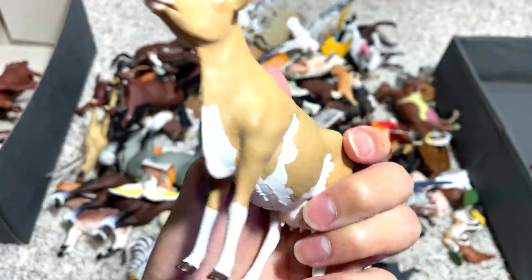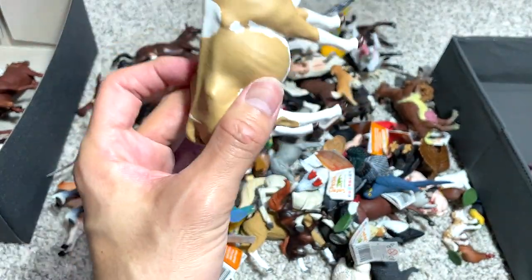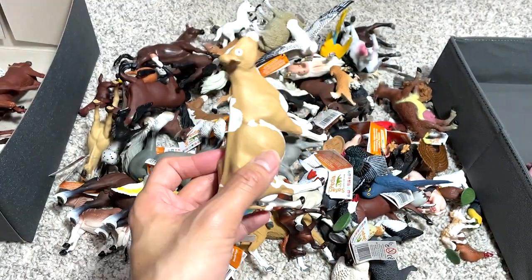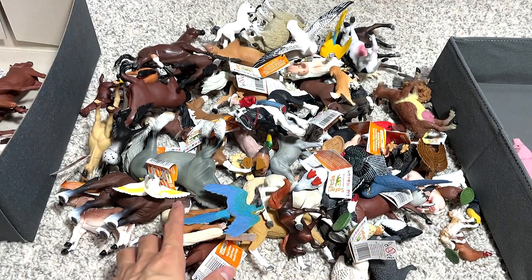This cow, I think, is known as a Guernsey cow. I know that this cow is actually very popular among dairy farmers because they are very, very gentle and well-natured, and they produce lots of dairy.